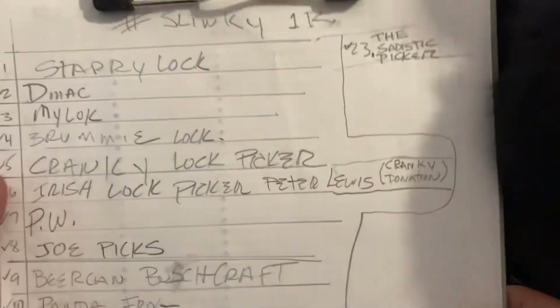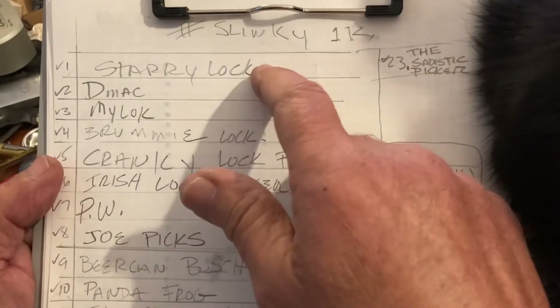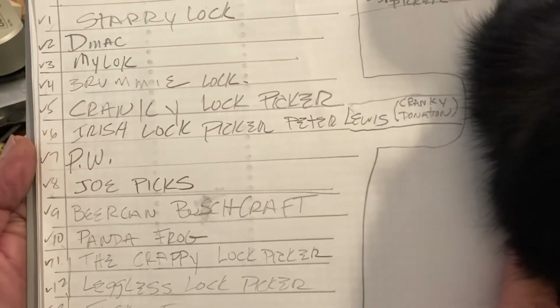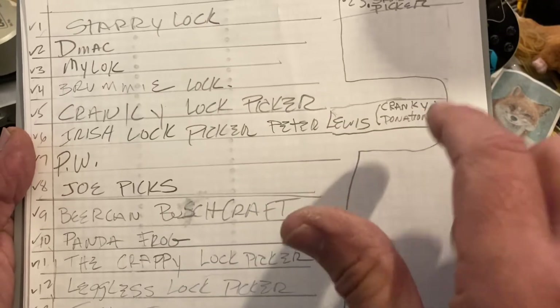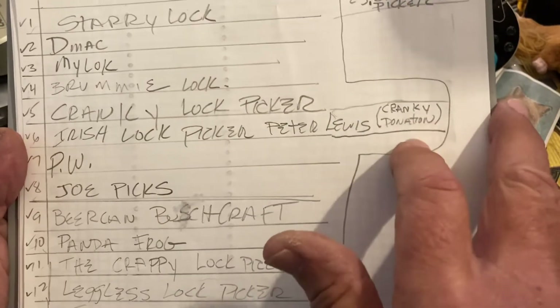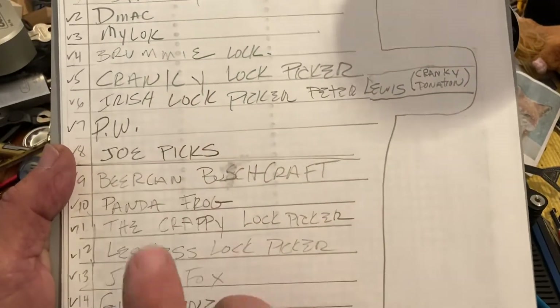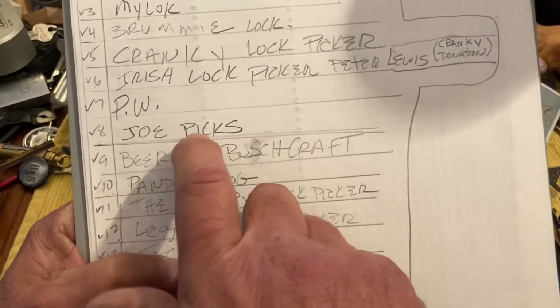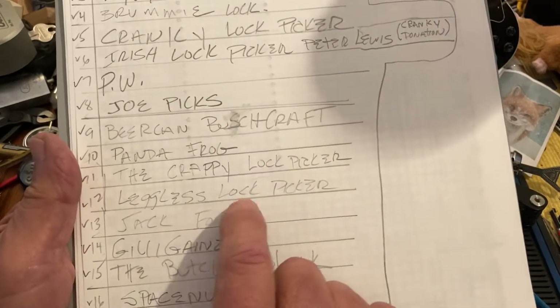We have a total of 23 entries: Starry Starry Lock, DMack, MyLock, Brummy, Cranky, Irish Lock Picker — and he is doing his for a donation to Cranky, so Cranky's in there twice. Way to go! Pocket Woman just put a message on my screen — she's gonna stay up for this.